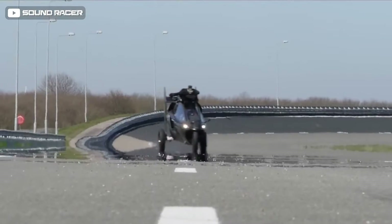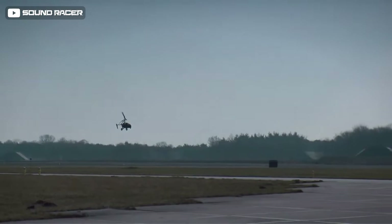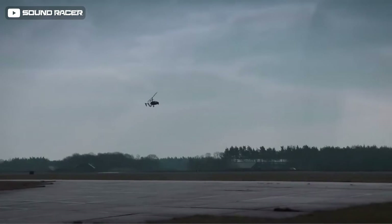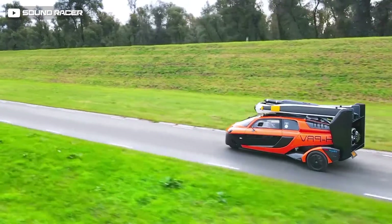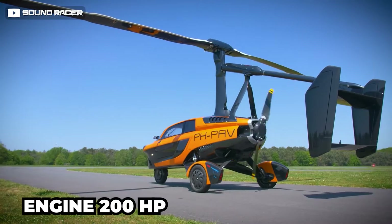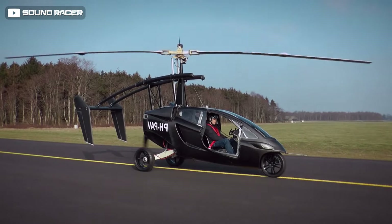Number 8: PAL-V Liberty. At number eight is the Personal Air and Land Vehicle. Based in the Netherlands, the company has been in business for over 20 years with the dream of building an actual flying car. After years of research and development, it launched its first flying car, the PAL-V Liberty — a vehicle with a 200-horsepower engine connected to a rear-facing propeller, auto-rotating retractable main rotor, and gyrocopter flight system.